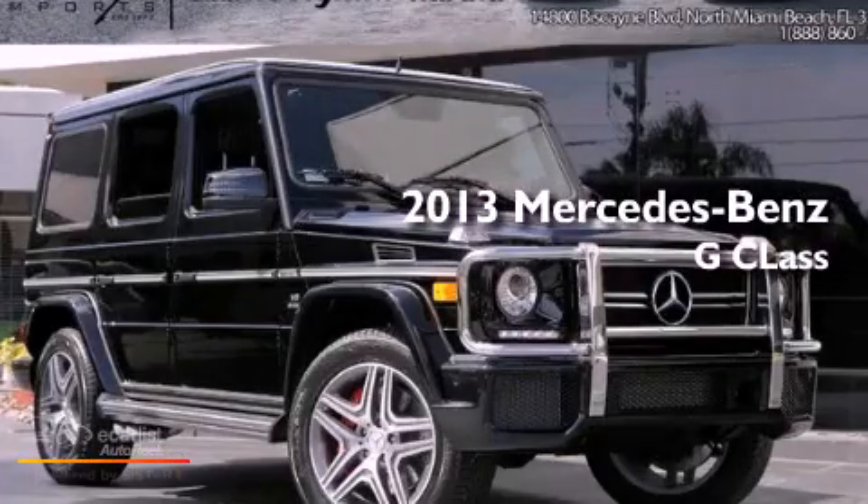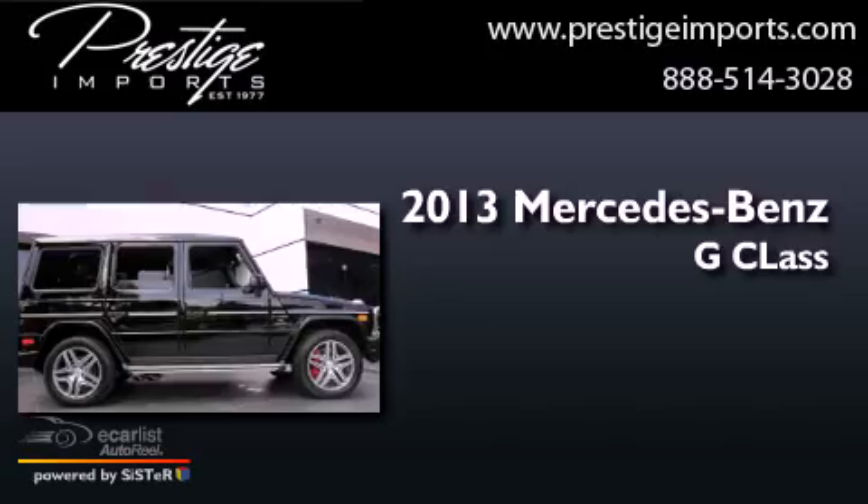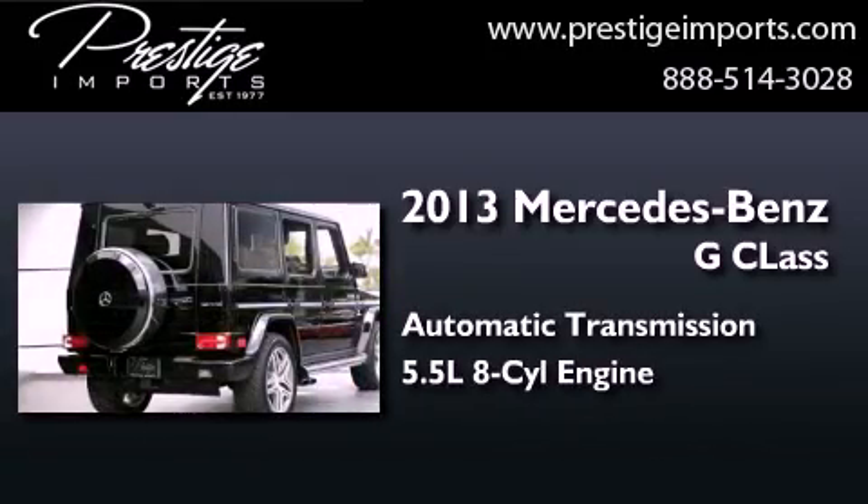This is a 2013 Mercedes-Benz G-Class. This crossover has an automatic transmission and a 5.5-liter V8.